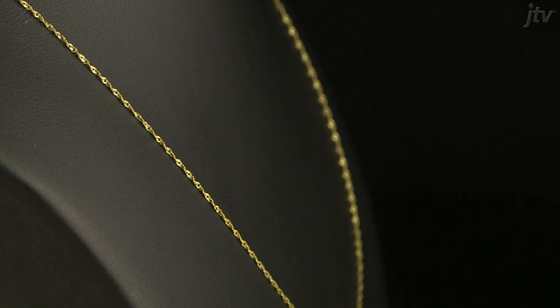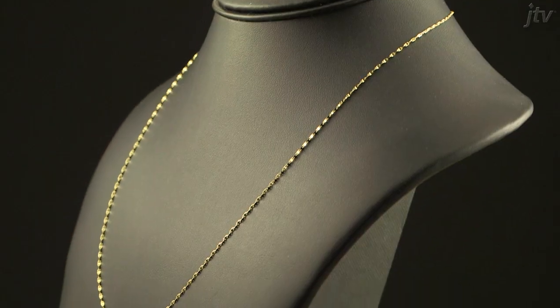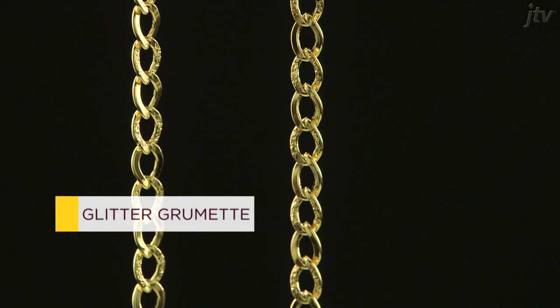Or more simple designs, like the rolo chain, box link, or curb link, and chains with intriguing names, like the flat mariner, the wheat link, and the glitter groumet.